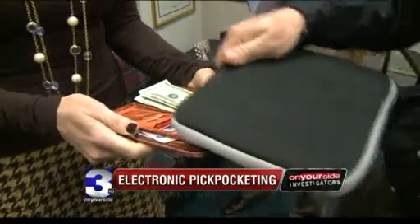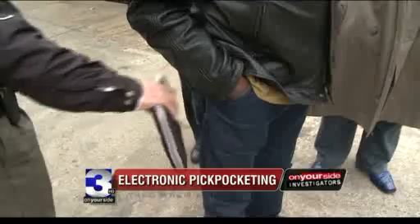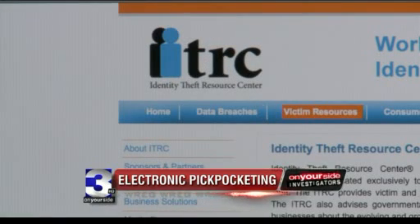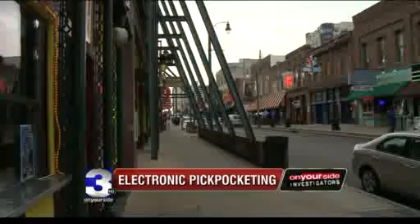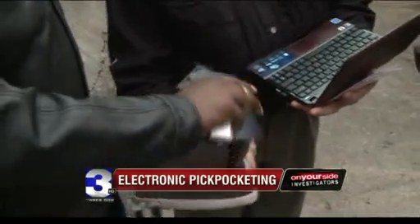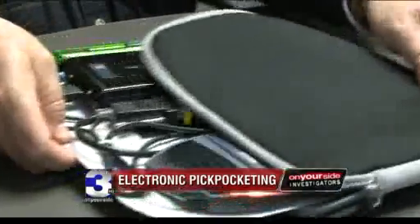So is Augustinowitz just a boogeyman trying to scare people into buying a product, or is the threat real? We showed video of Augustinowitz in action to computer security expert Mark Gillinson. It's potentially a major problem — Gillinson calls it technology run wild, and calls our findings compelling. I think people do need to be concerned and should be aware, and we'll see if this becomes a major problem. Experts at the Identity Theft Resource Center tell WREG On Your Side investigators they've never seen a case of RFID skimming used to steal information, but Augustinowitz believes that's because the crime could easily go untraced — unsuspecting people falling victim to just another face in the crowd, hidden scanner in hand.